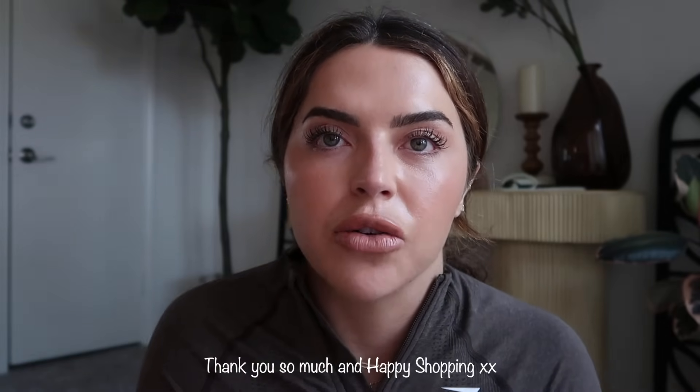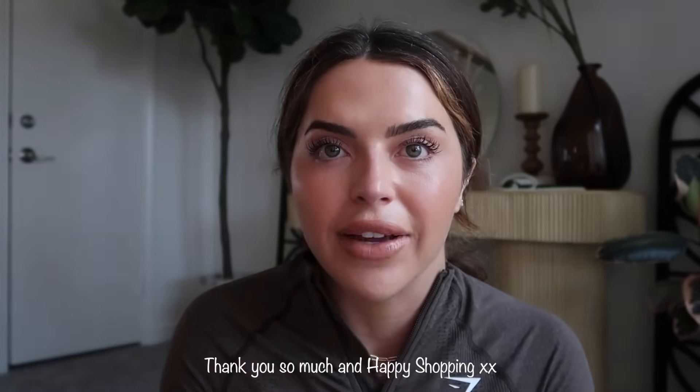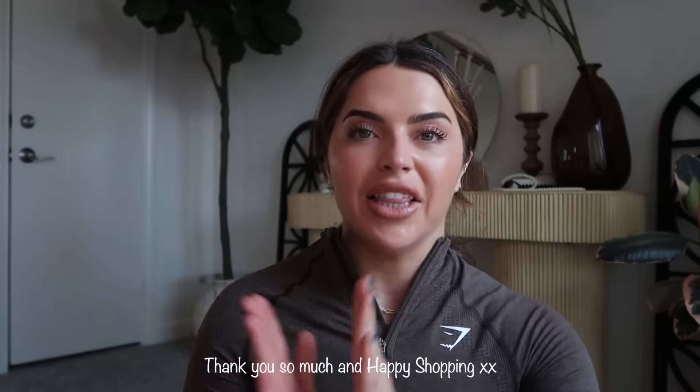That is going to be the end of this video. I hope you guys found this helpful. I genuinely tried to keep it super simple and showed you things I've been feeling really good in — comfortable in and outside of the gym. If you do get anything, I hope you're able to get everything you want. If you do use our code, we appreciate it — it does support us directly. Thank you so much in advance. Happy shopping. I love you guys and we'll see you in the next video.